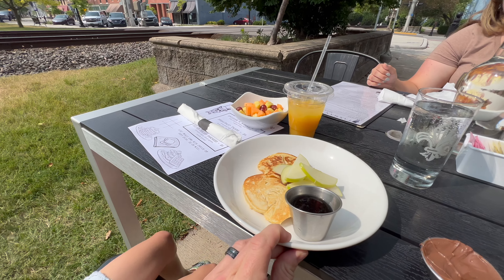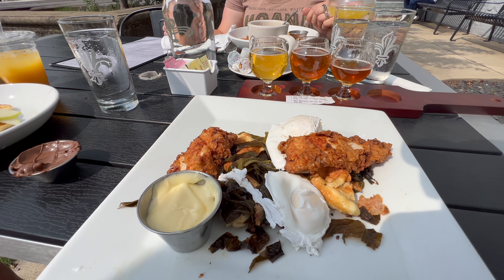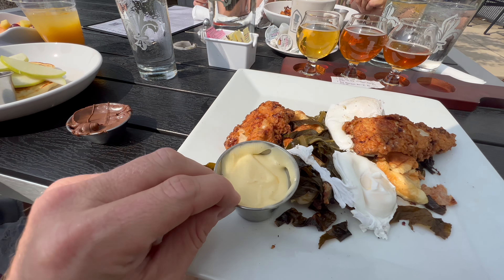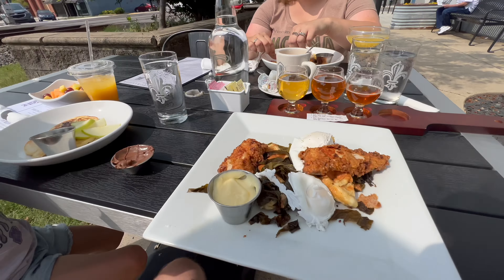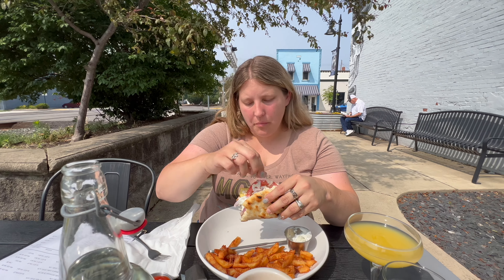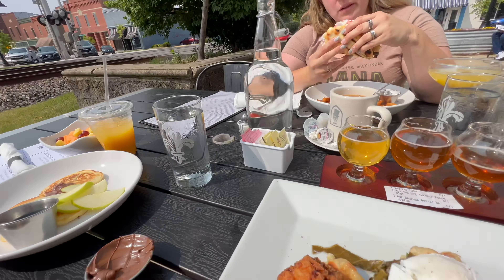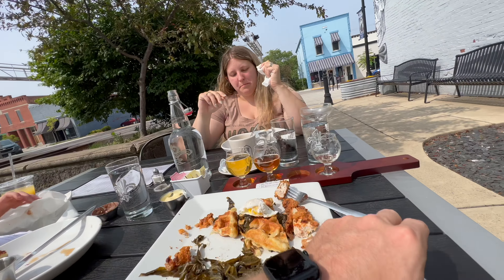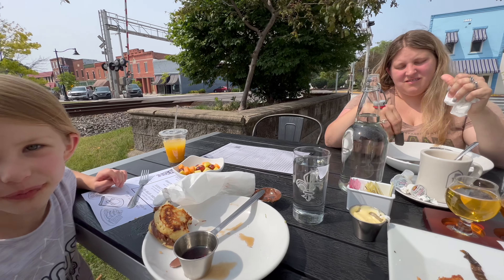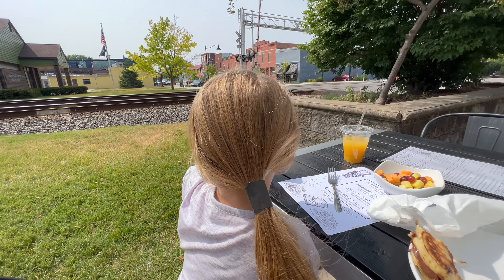Our food has just come. Here are the silver dollar pancakes with apples on top, a cup of fruit, and Nutella spread. Here is the chicken and waffles with eggs, collard greens, and hollandaise sauce. And I got the brunch hero, which comes with fries. It looks really good — we're going to dig in. Cool life hack: if your kid forgets her hair tie and it's getting in her syrup, use the paper band from the silverware napkin wrap.